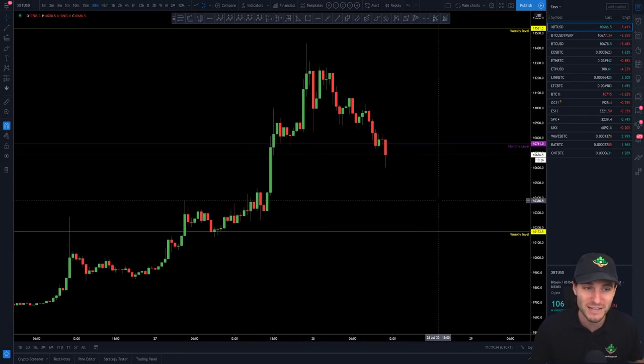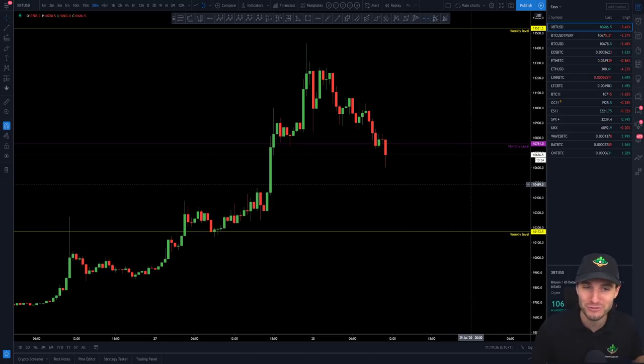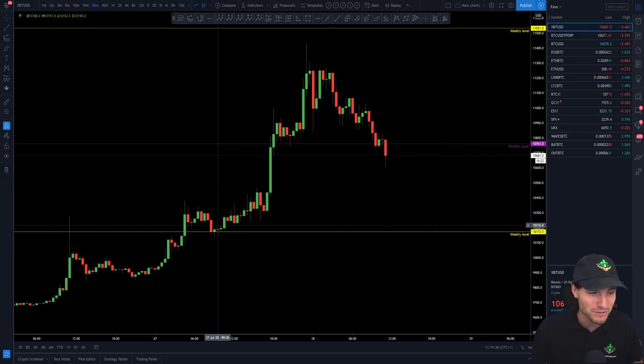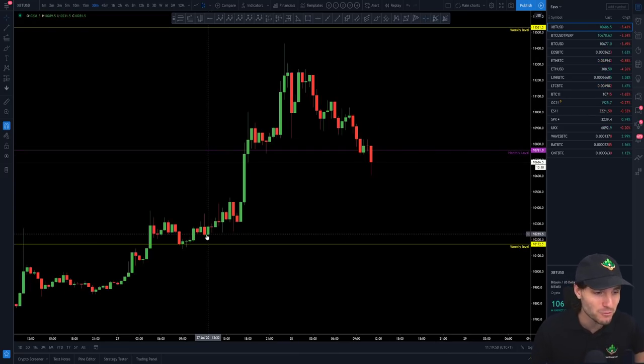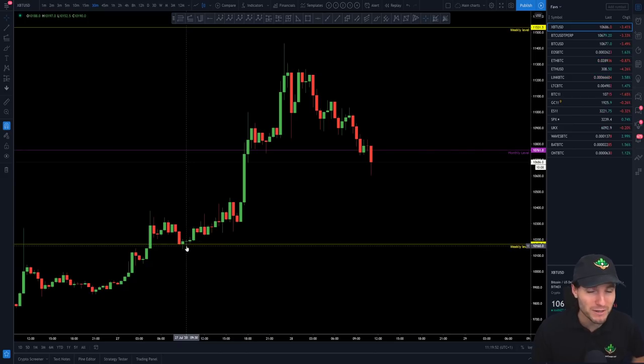As you know from yesterday's video — go back and watch it if you haven't already — it was around 9am when I was making it, saying I'm in a long position from $10,172 being the weekly, and I'm longing the high of my upper range because obviously I'm expecting the breakout and higher prices. Was that a good decision? Absolutely it was, because from that weekly we managed to push all the way up to around $11,500.